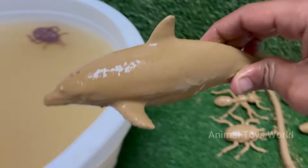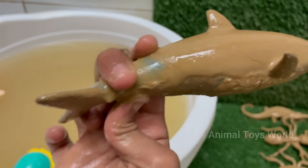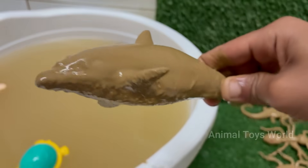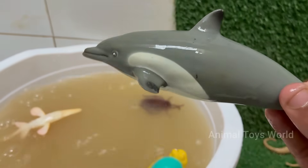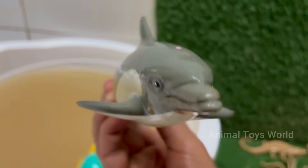Dolphins are warm-blooded mammals. They breathe air through a blowhole and nurse their young with milk. Dolphins have large, complex brains relative to their body size, and exhibit advanced problem-solving, self-awareness, and social behaviors. Dolphins let one hemisphere of their brain rest at a time, allowing them to keep swimming and watch for predators.